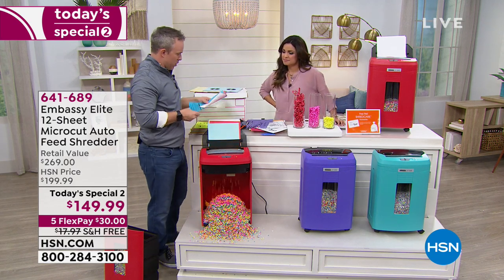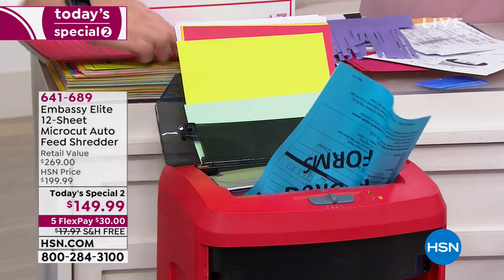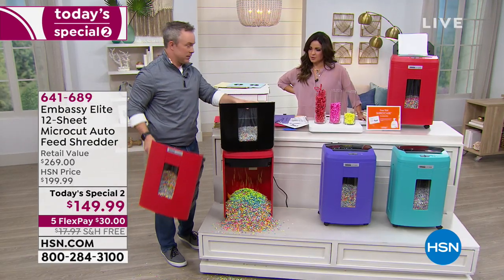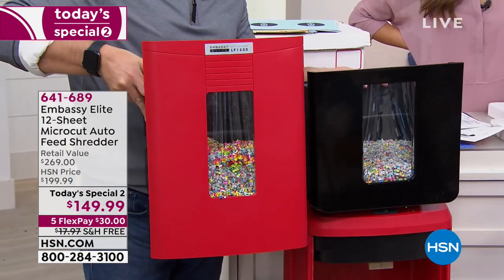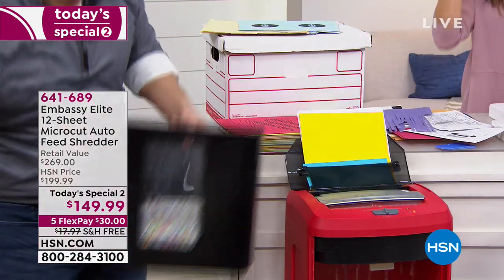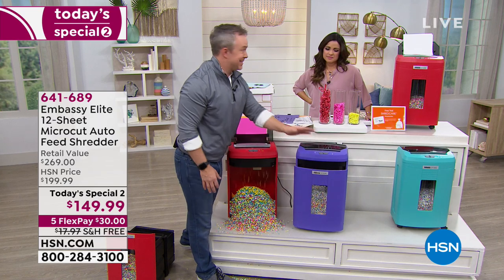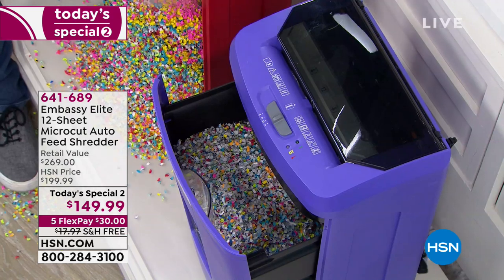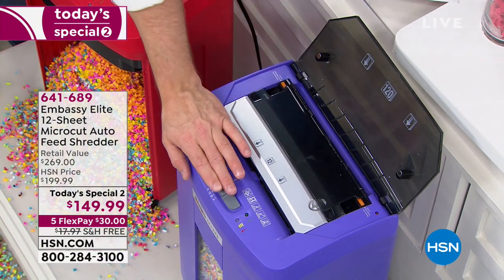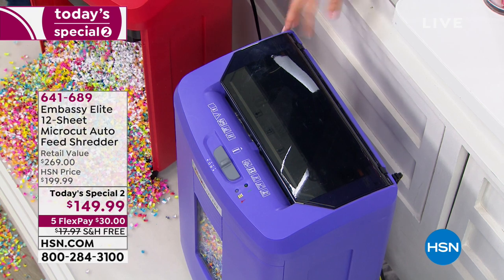I came home from work, was going through the mail right next to the shredder — perfect. The bin is even larger than before. Other Embassy shredders average a three-and-a-half gallon waste bin — we're giving you a six-gallon waste bin. Because of micro cut it's a finer shred and doesn't fill up nearly as fast. Home offices are getting smaller — leave the drawer open a little bit and it becomes your six-gallon waste bin for wrappers and trash too. We only have three colors left: red, purple, and aqua. The aqua is the most limited.